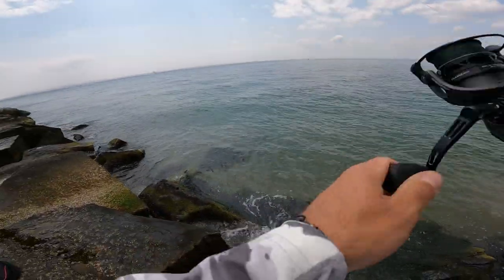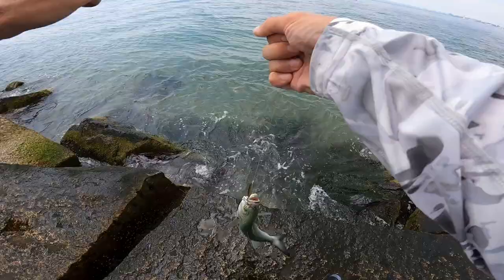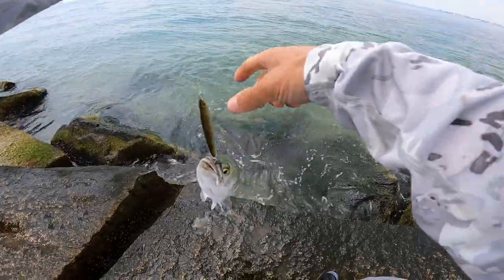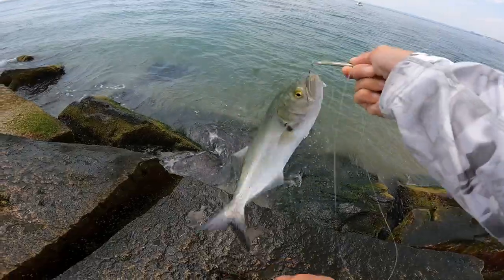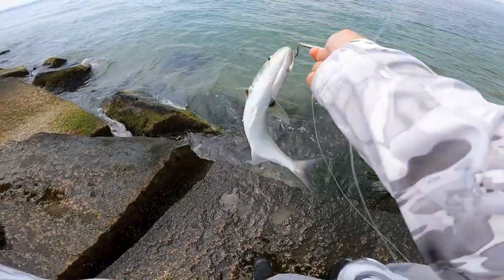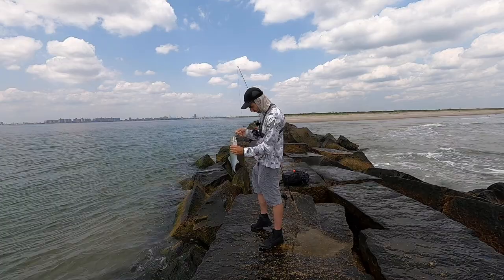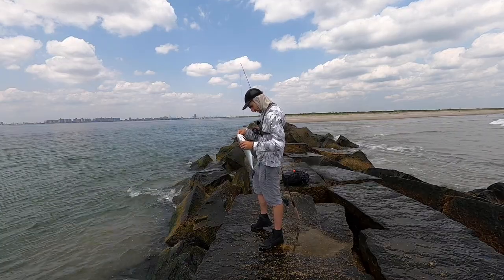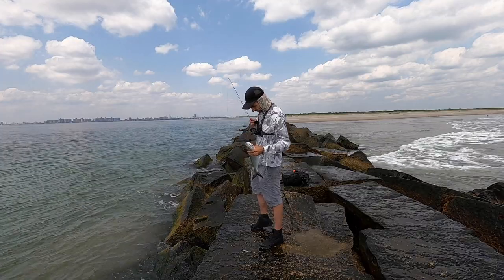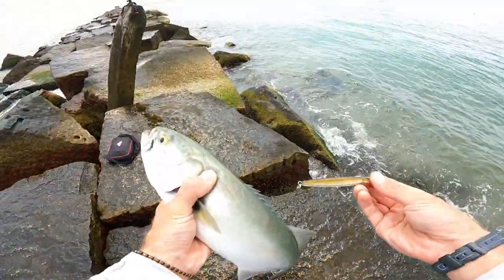I think there's a bunch of bluefish in here. That guy followed it all the way up. Line breaker, chaotic man. I see you — don't want you to bite my line. There we go, got control of the beast. I'm telling you, everything likes the epoxy jig. Something about the epoxy jig right now that everything is liking it.